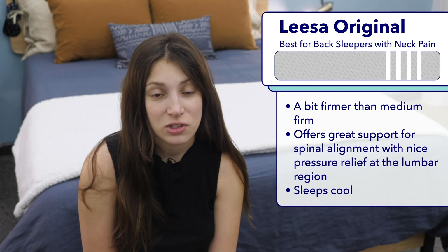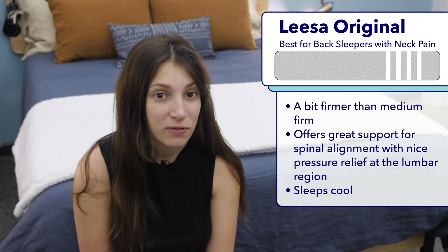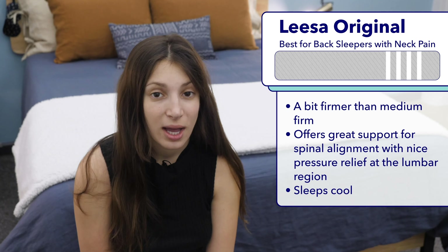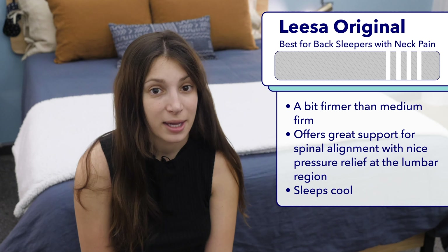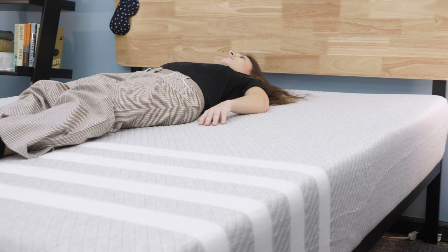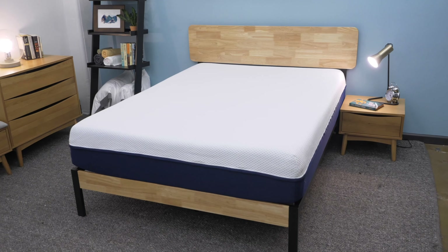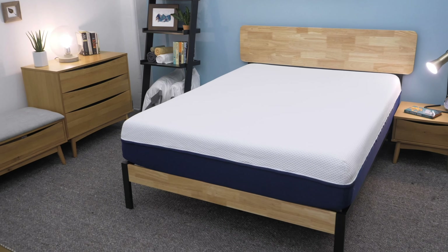My favorite mattress for back sleepers with neck pain this year is the Leesa Original. I really like the Leesa Original for back sleepers since it's just a bit firmer than medium firm, which is the sweet spot for back sleepers. They should find their spine well supported but will still get some nice pressure relief at the lumbar region. Spinal support is especially important for those who suffer from neck pain. I also want to mention that the Leesa sleeps nice and cool — its comfort layer is made of the brand's proprietary breathable foam, which doesn't trap heat like traditional memory foam.